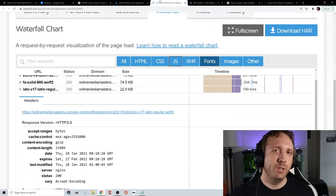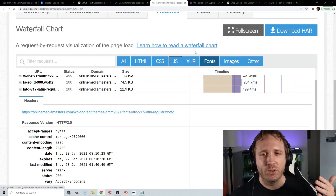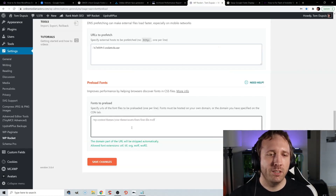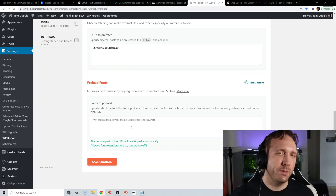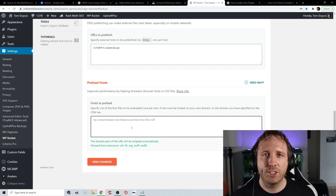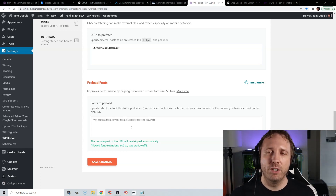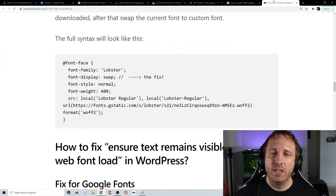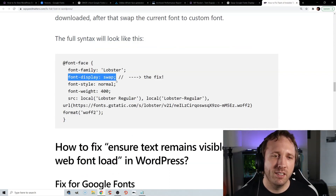You can preload fonts by going to the fonts tab in the GTmetrix waterfall, copying your font URLs, and pasting them into the preload font section in WP Rocket. You can also use PerfMatters or do it manually through code. The final step is to make sure fonts remain visible during web font load. Install the plugin by Jijo, or do it manually — it adds a font-display: swap in the CSS, which will fix the 'ensure text remains visible during web font load' error in PageSpeed Insights.